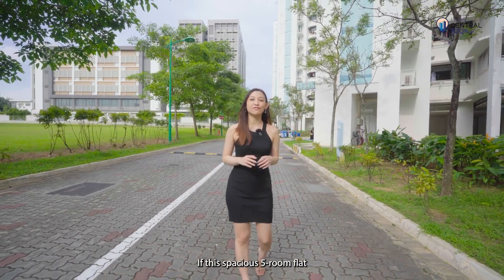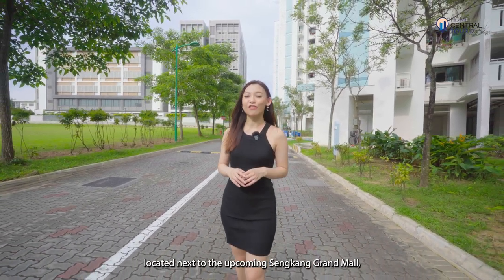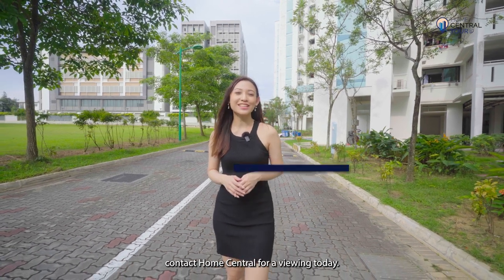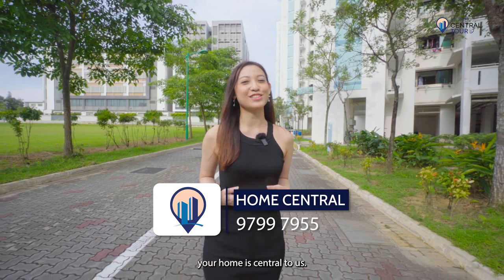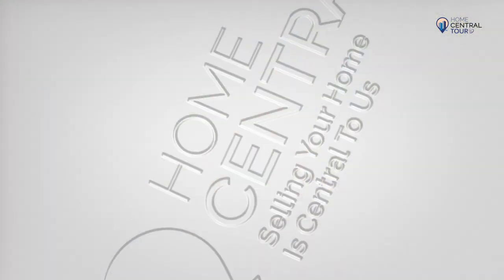If this spacious 5-room flat located next to the upcoming Sengkang Grand Mall feels like home to you, contact Home Central for a viewing today. Because at Home Central, your home is central to us.